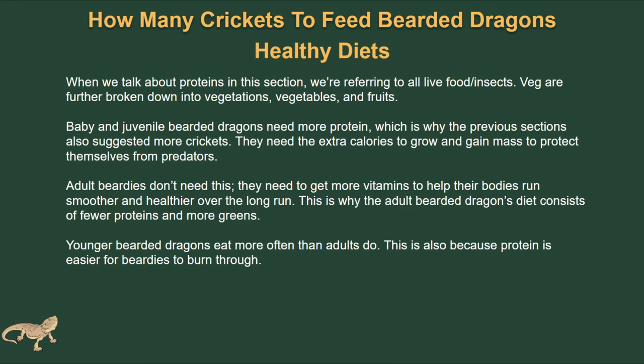When talking about healthy diets, proteins refer to any live food or insects, and veg covers vegetables and fruits. Baby and juvenile bearded dragons need more protein — that 70% protein to 30% vegetables ratio — because they need the extra calories to grow and gain mass. Adult bearded dragons don't need this; they need more vitamins to help their bodies run smoother over the long run. An adult bearded dragon's diet is a complete swap: 30% protein and 70% vegetables.